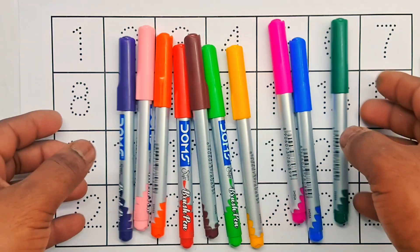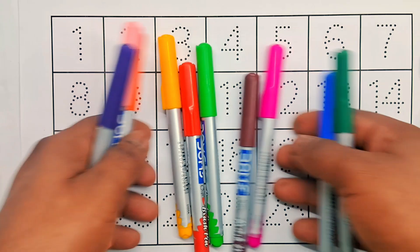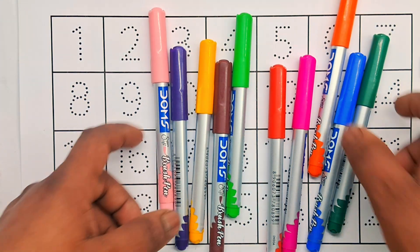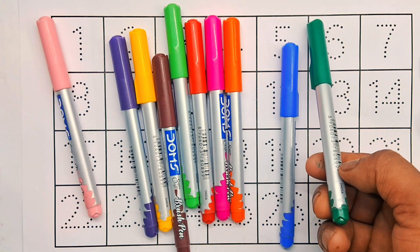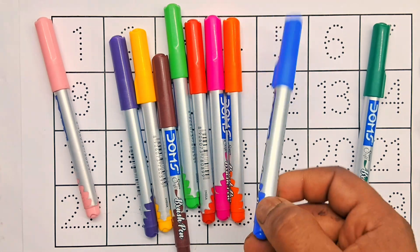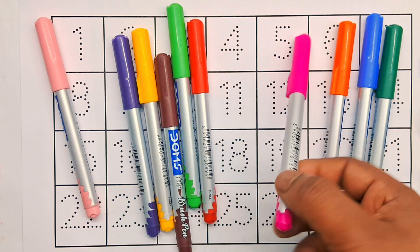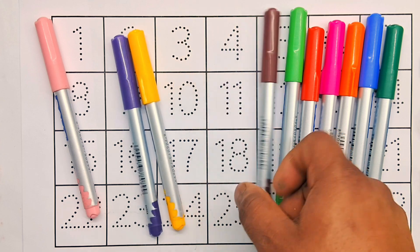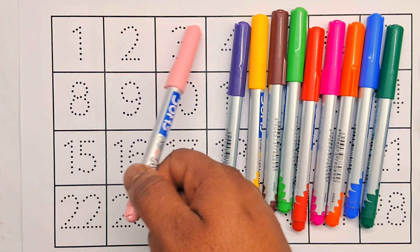Hello kids! Let's learn colors and counting numbers 1 to 28. A beautiful colors name: first color green, blue, orange, pink, red, light green, brown, yellow, purple.